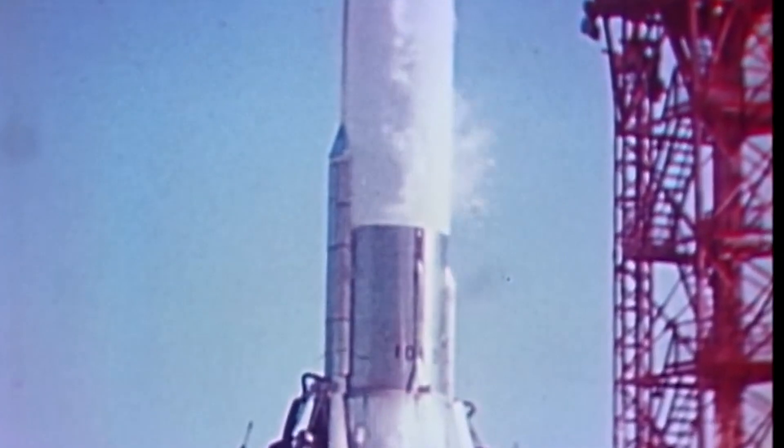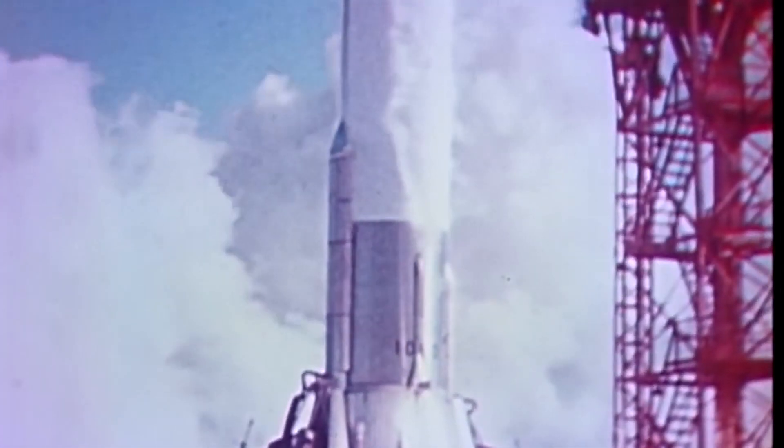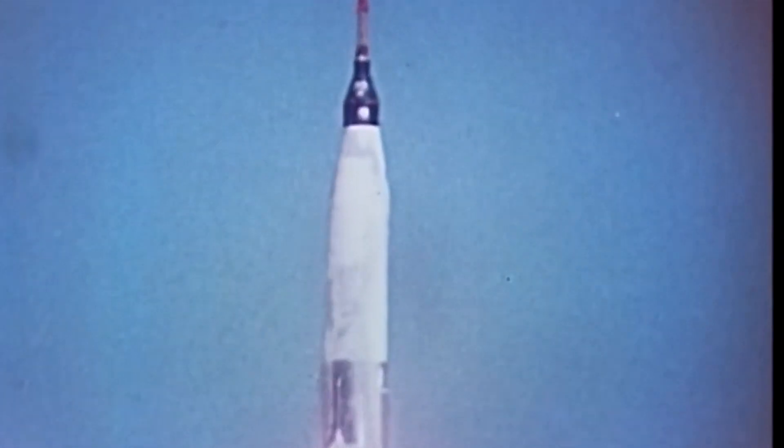3, 2, 1, 0. Roger. The clock is operating. We're underway. Eagle, wild and clear. Roger. We're programming. Enroll okay.